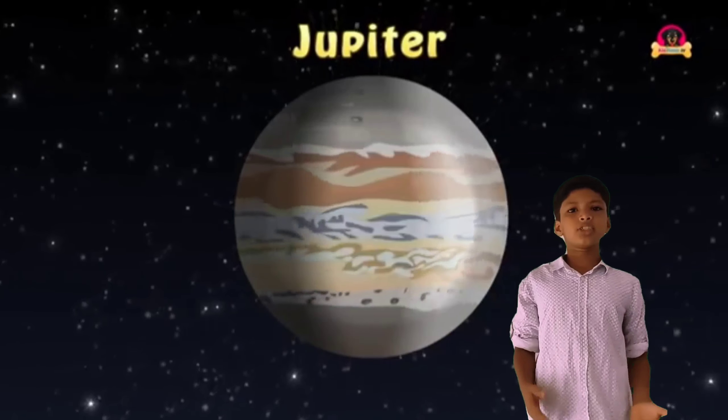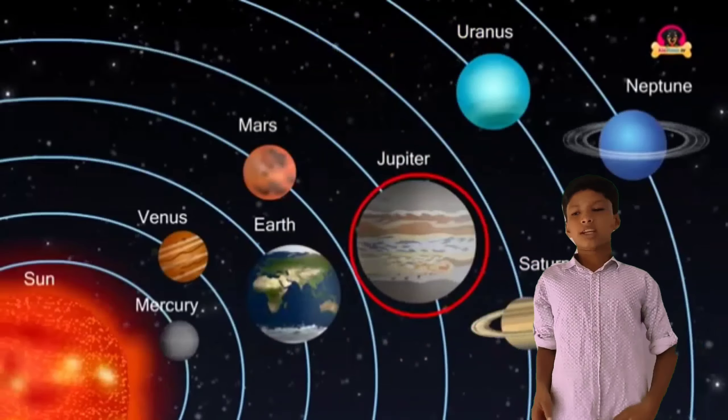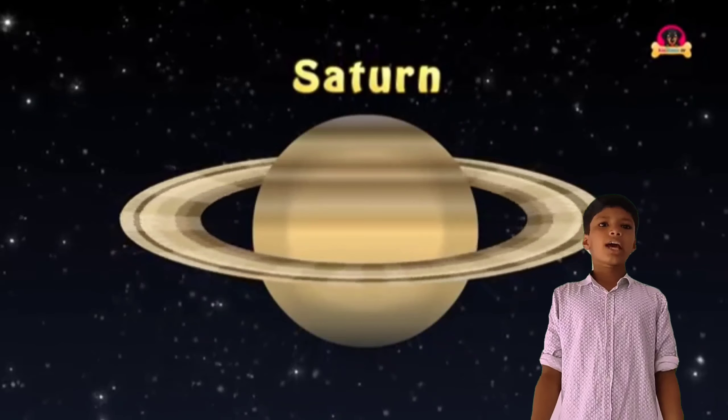Then next is Jupiter. This is Jupiter. Jupiter is the sixth planet in the solar system. Jupiter is the largest planet in the solar system.